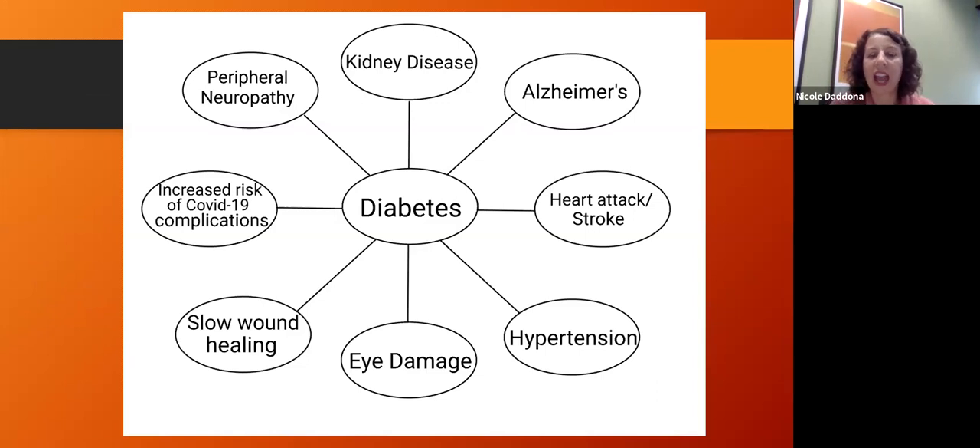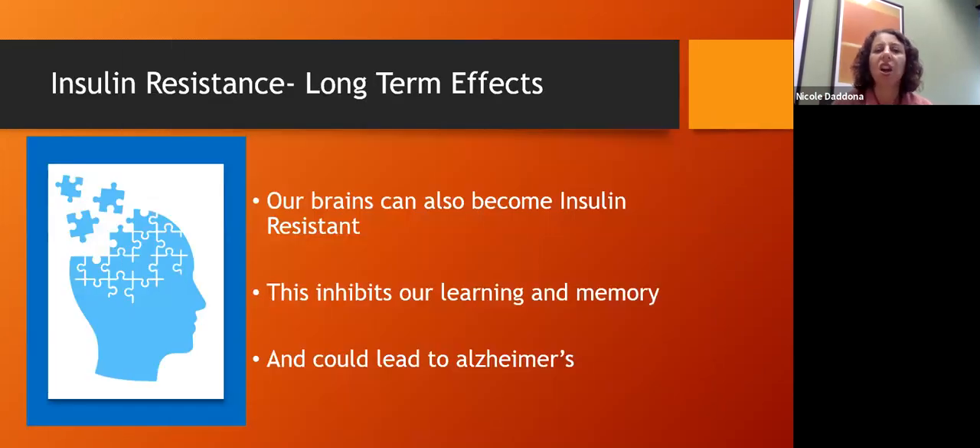Because glucose attaches to proteins all throughout the body, that's one of the main reasons diabetes has so many sequelae — so many different parts of the body are affected by high glucose levels. One of the long-term effects of insulin resistance is that our brains can also become insulin resistant. Alzheimer's can even be referred to as type 3 diabetes, because one of the things happening in Alzheimer's is that the brain becomes insulin resistant, affecting our ability to learn and our memory.